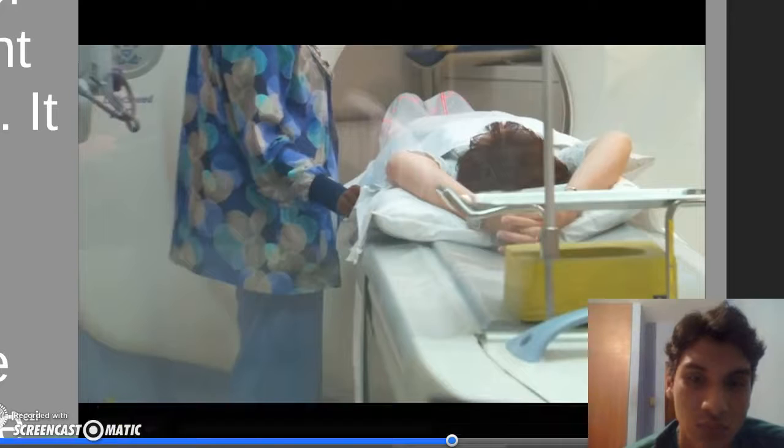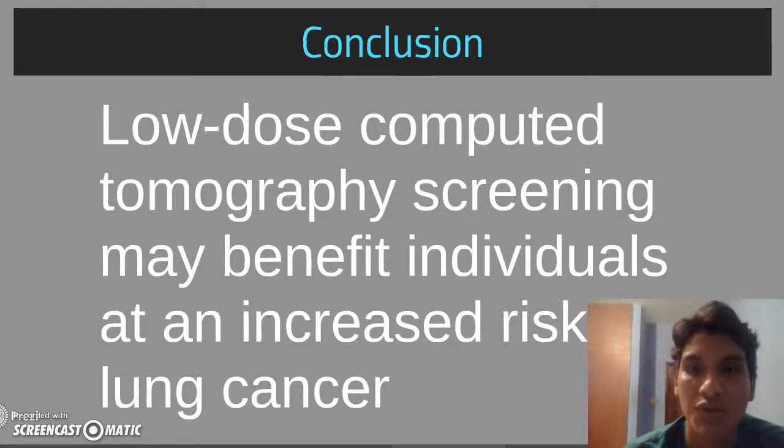In conclusion, low-dose computed tomography screening may benefit individuals at an increasing risk for lung cancer.